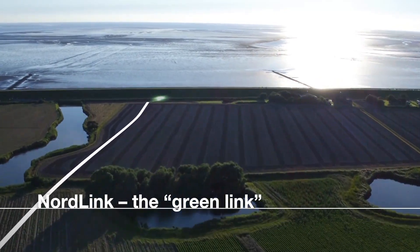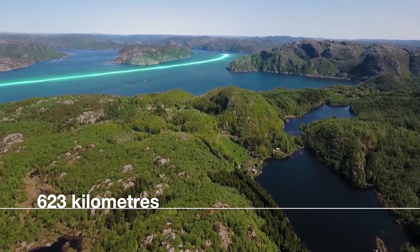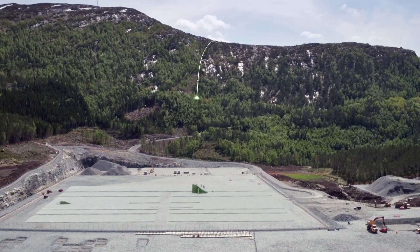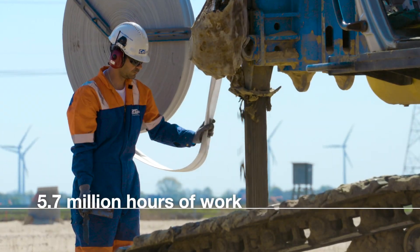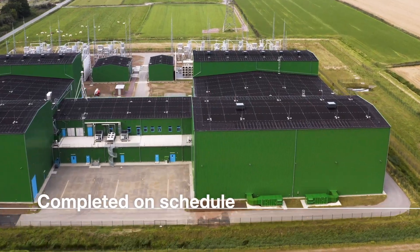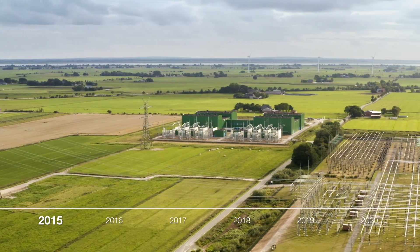Nordlink, the Green Link. 623 kilometers through the North Sea, the fjords and overland. 5.7 million hours of work on land and at sea. 5 years under construction. Completed on schedule and with reliable technical quality. The Nordlink success story.